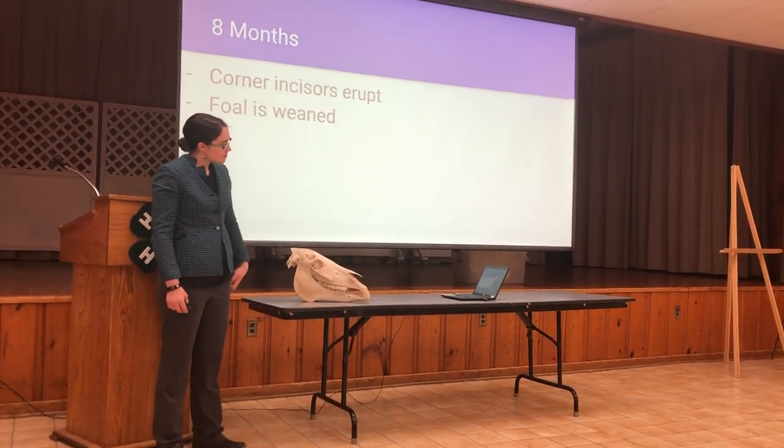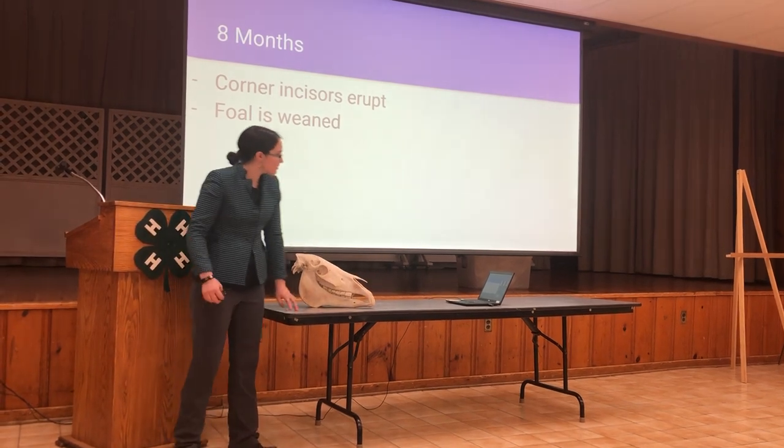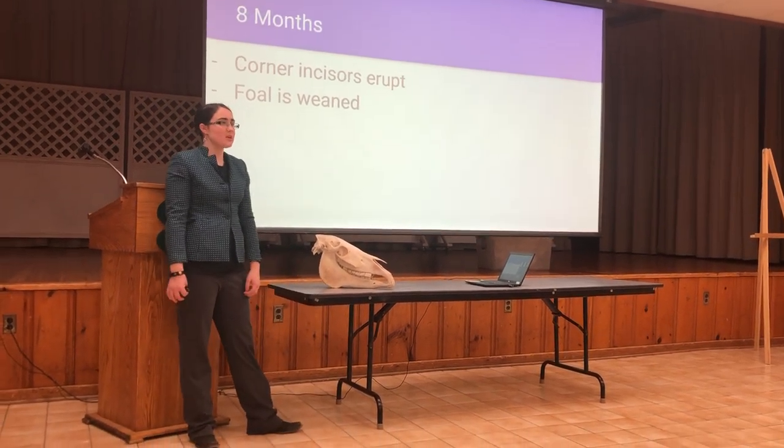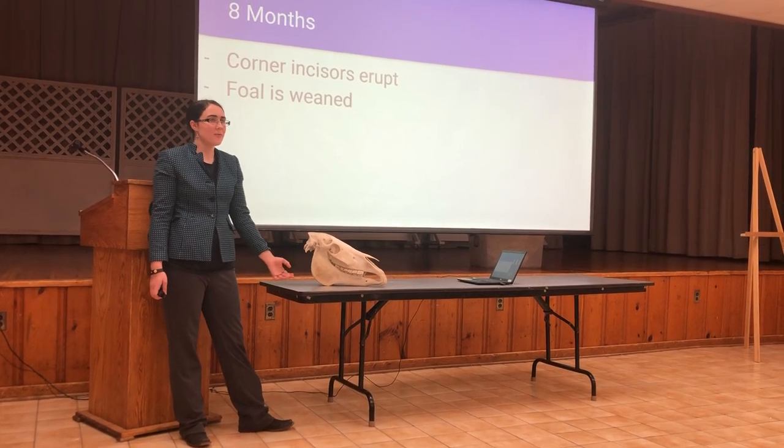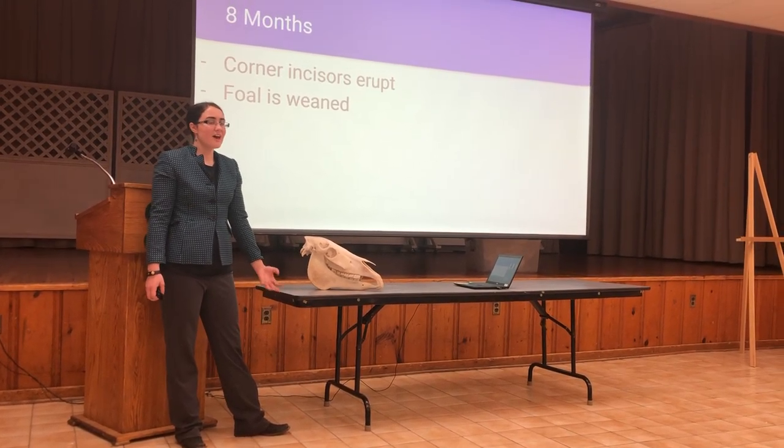At eight months old, the corner incisors — which are these teeth — erupt. At about six to eight months old, the foal is weaned. Weaning is when the mare and foal are permanently separated, so the foal is fed individually.